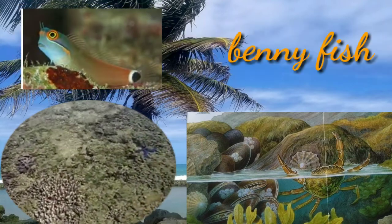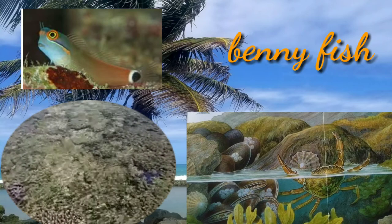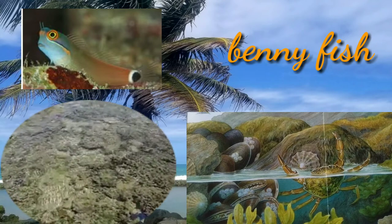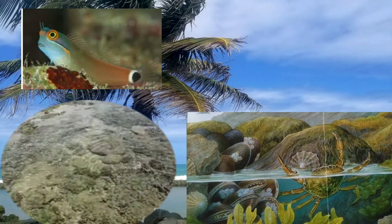Blennies are relatively small marine fish, around 30 cm, often with elongated bodies similar to eels. They are found in great numbers in tropical seas and cold water environments. Some blennies have scales and some have none.